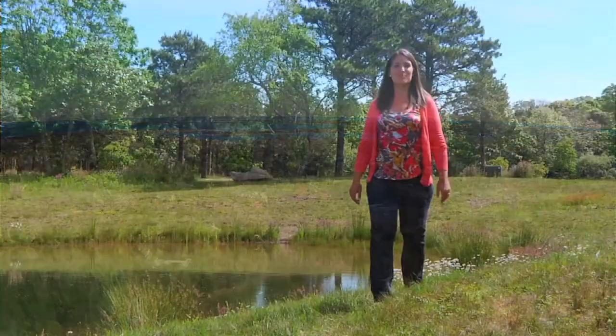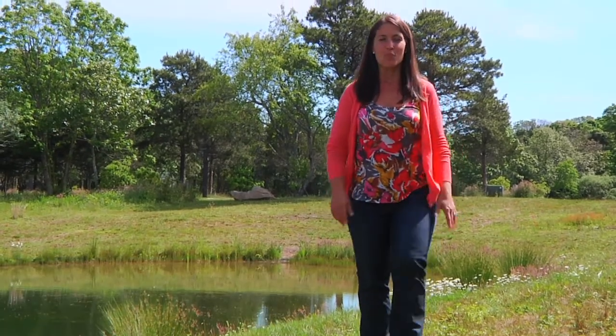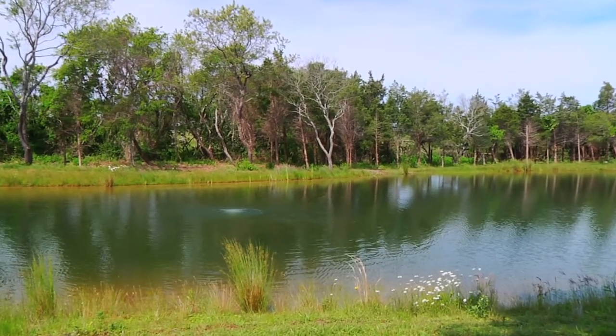I'm Guinevere Kramer with Point B Realty, strolling across the 13 acres of Nora's Meadow where you'll find a beautiful mix of rolling meadows, woodlands, and multi-acre ponds all for you to enjoy.